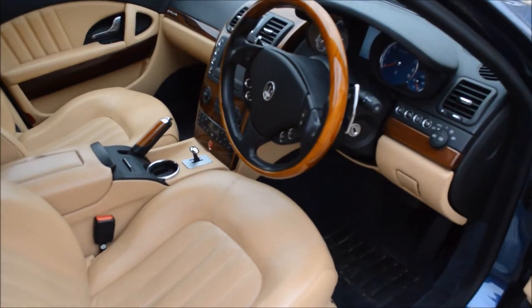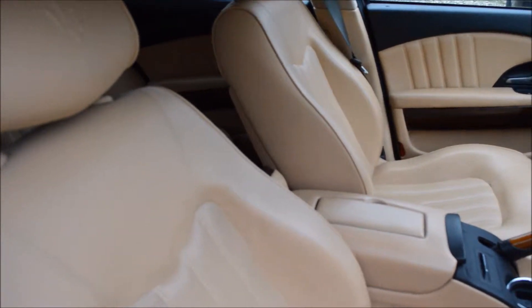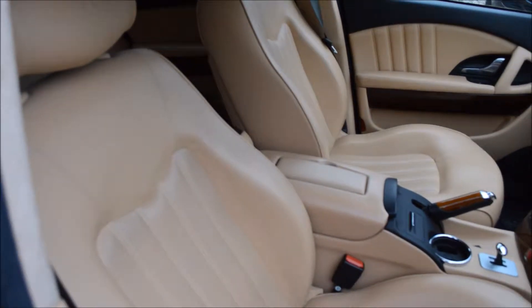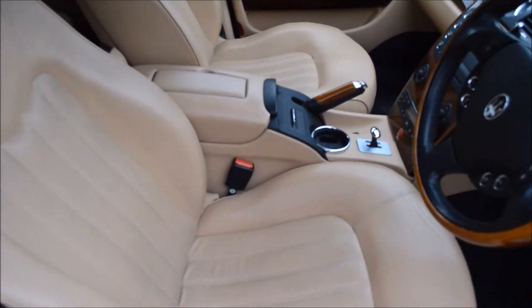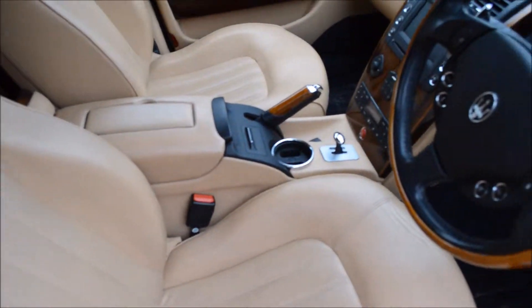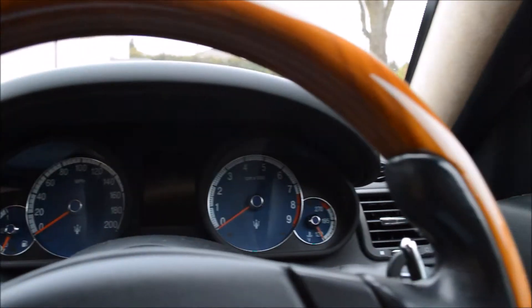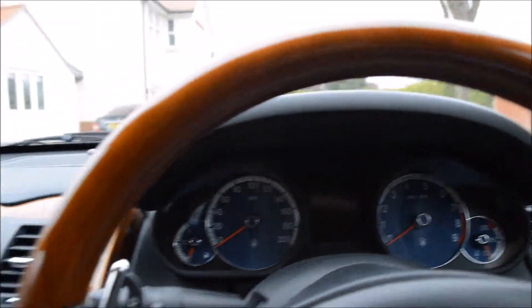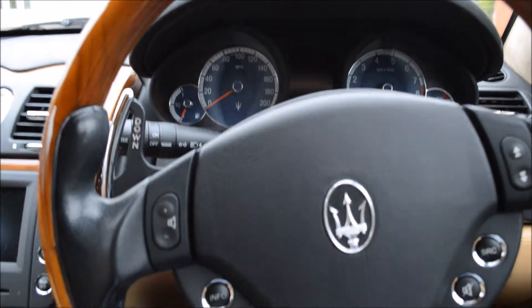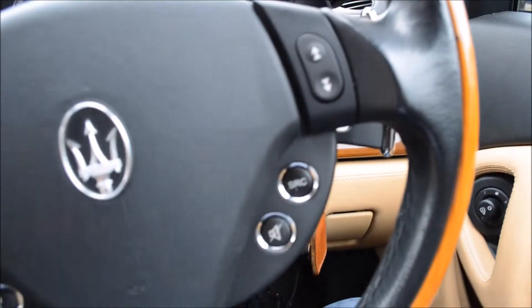Here you have the interior of the Quattroporte. In this case it's finished in a tan interior — it looks a bit lighter on camera than it actually is; it's a slightly darker cream color. Jumping inside the vehicle, you've got a lovely steering wheel that greets you with a leather finish and, in this case, a wood trim that goes around the wheel.